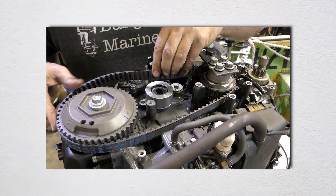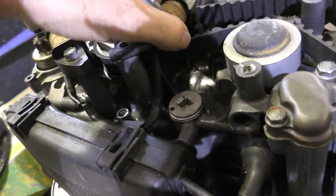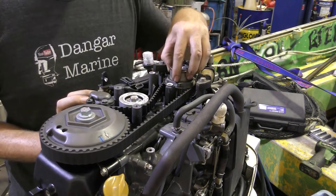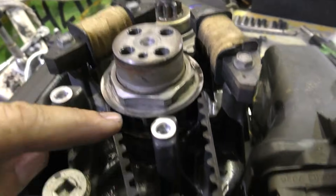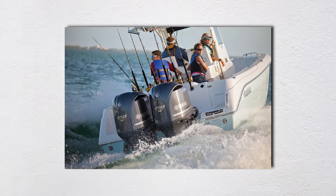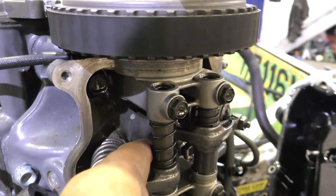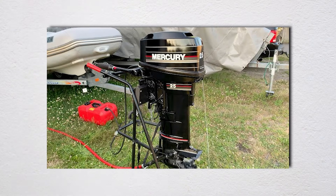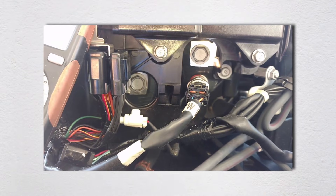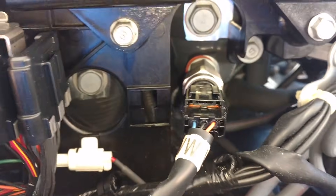Timing belt replacement is the real killer. Yamaha recommends replacement at 1,000 hours or every five years, whichever comes first. The job requires removing the powerhead, disassembling the front of the engine, and careful timing alignment. Dealers charge anywhere from $1,500 to $3,000 for this service depending on the model. Miss it on an interference engine like the F-115, F-150, or F-250, and you're risking catastrophic valve-to-piston contact that destroys the engine. Parts availability adds insult to injury — need a specific ECU for a 2010 Yamaha four-stroke? Manufacturers discontinue electronics after 10 years, leaving owners hunting junkyards or paying absurd prices for used parts.